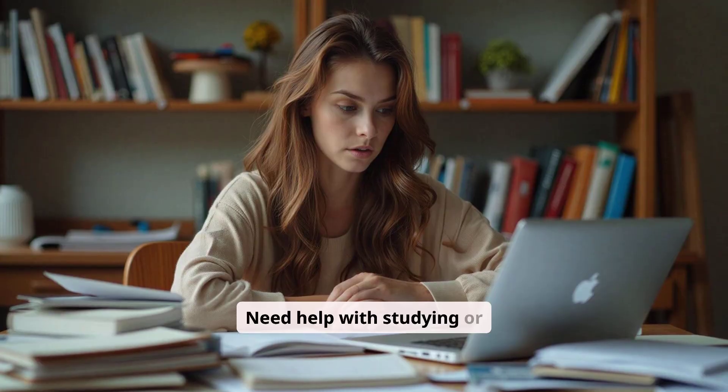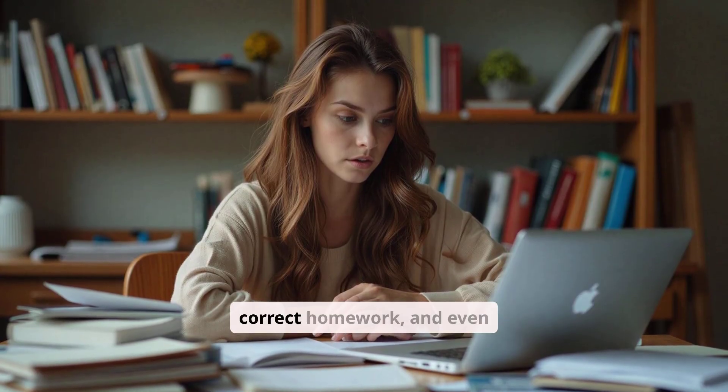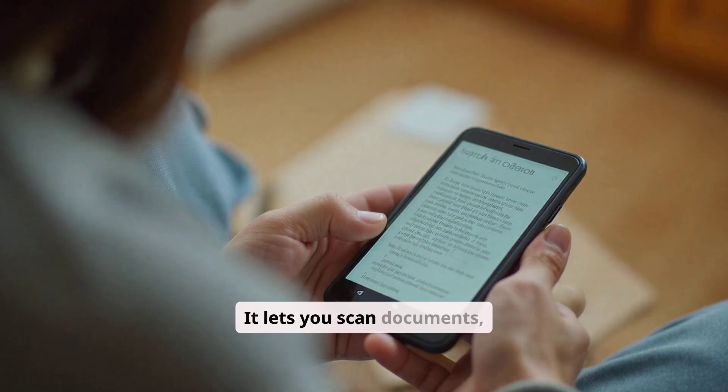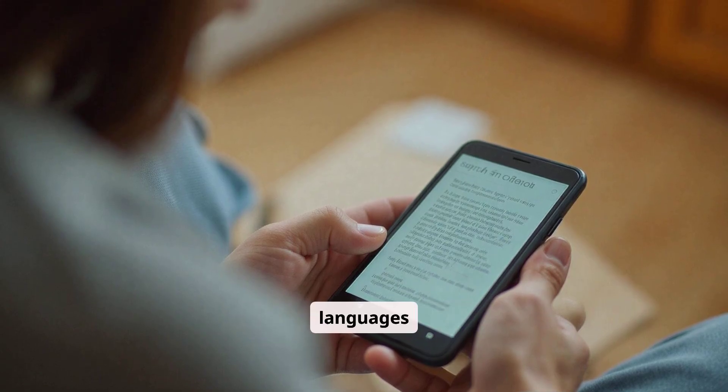Need help with studying or work? CKey can answer questions, correct homework, and even turn long documents or PDFs into neat summaries or mind maps. It lets you scan documents, turn photos into text, and translate between languages.